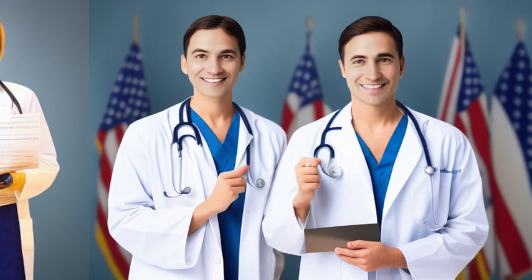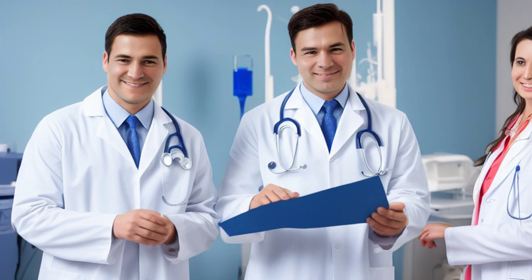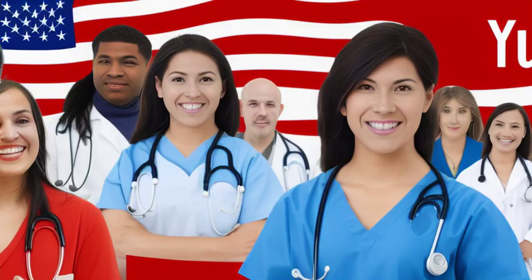Welcome to our channel. In this video, we will be discussing the essential documents required for applying for a U.S. medical visa. If you're planning to travel to the U.S. for medical treatment, these documents are crucial for a successful visa application.